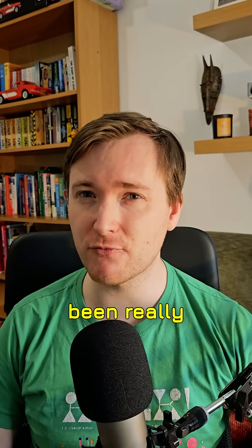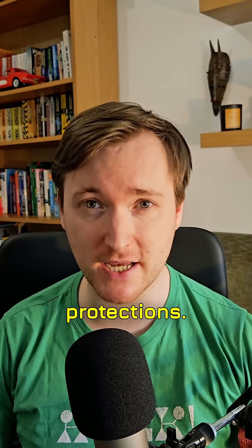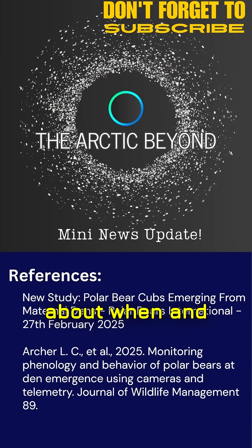Because mama bears are so careful, it's been really hard to create adequate protections. But by learning more about when and where these polar bears make their first paw prints in the snow, we can create proper protections to keep the bears as safe as possible.